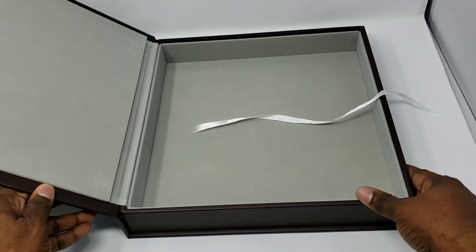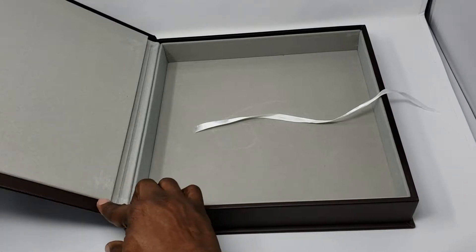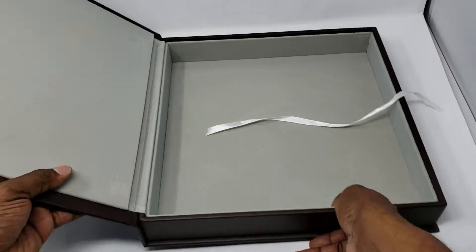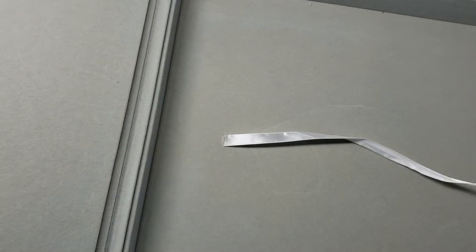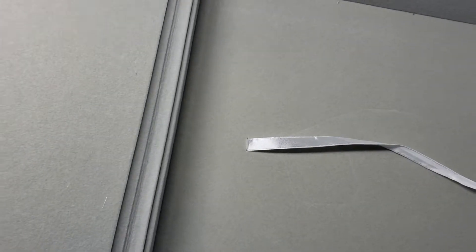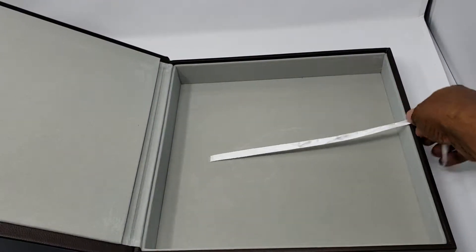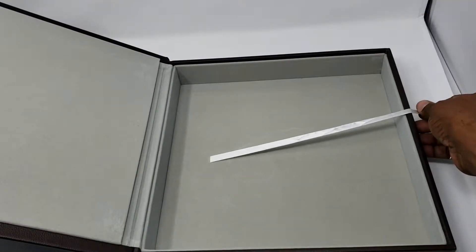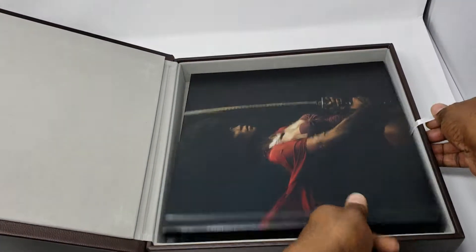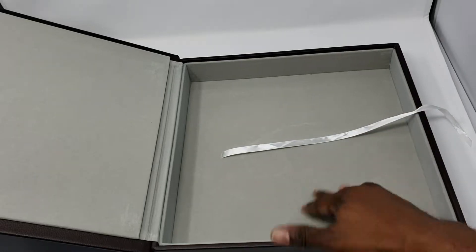I'll run through the leather box first. You'll notice the leather box has suede on the inside — suede has this high quality feel. There's also a string here to basically help you pop out the book, so if you have the book inside, your client can easily pull it out.